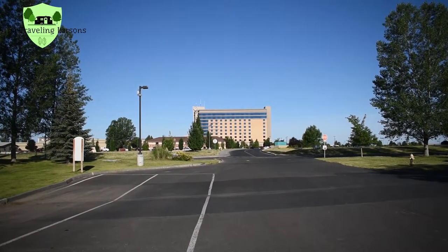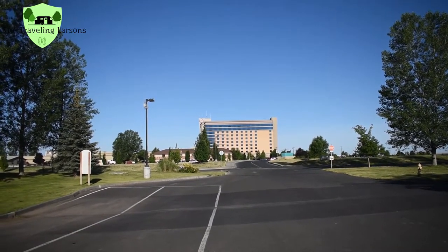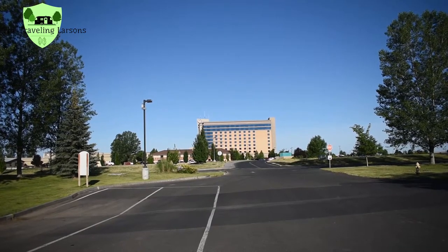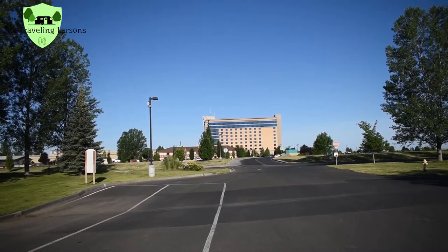So one of the nice things is that you're really close to the casino — as you can see there, it's only a couple hundred yards away. But they do have a resort shuttle as well that will take you around to the casino, the golf course, and so on.